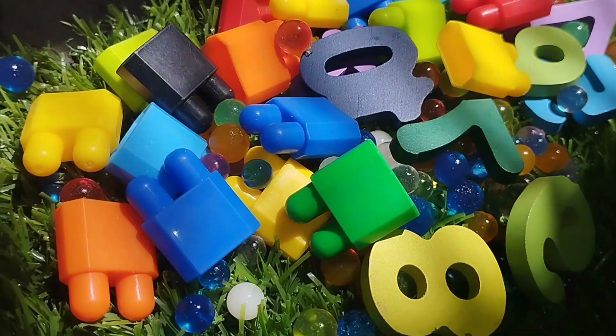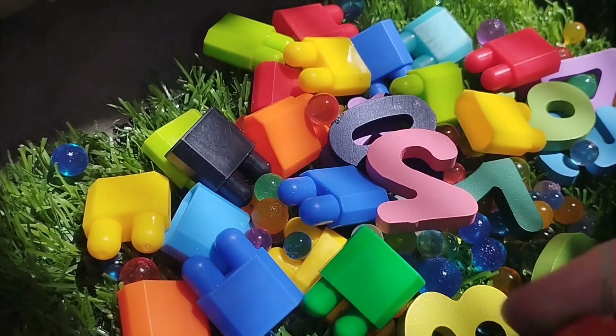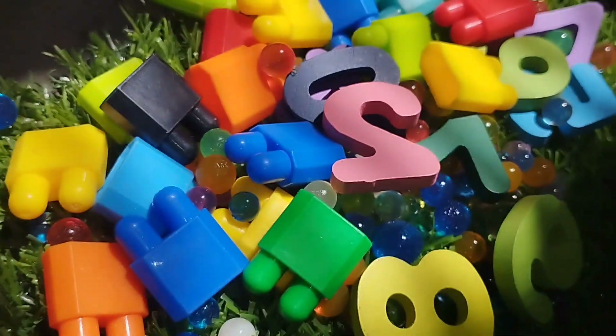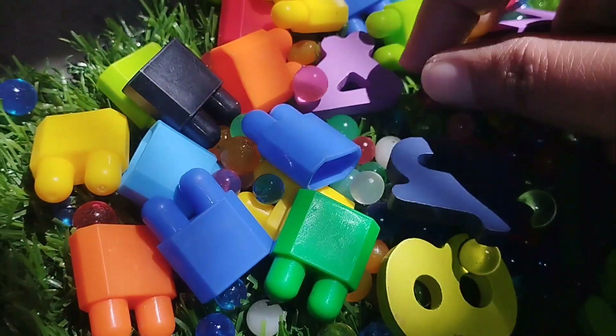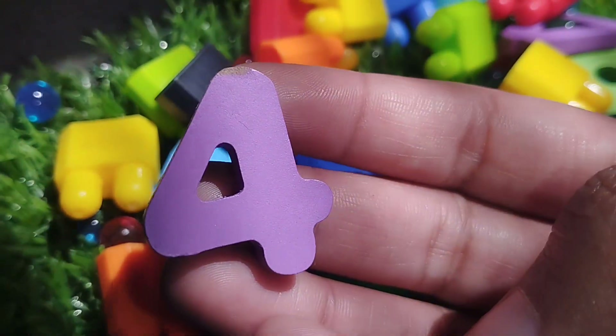Where is number 3? This is number 3. The next number is 4. Number 4.